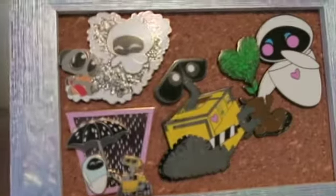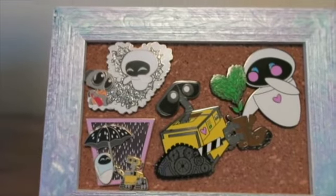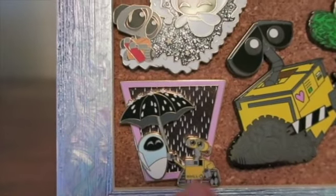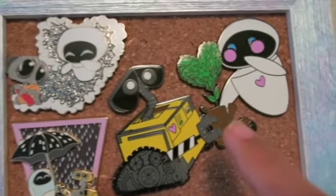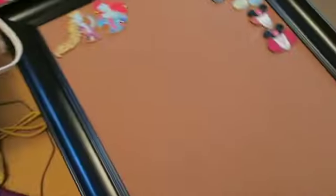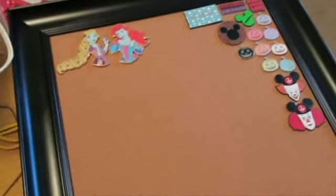Next to it I have my WALL-E and EVE collection. It was a lot bigger but I decided to cut it down and just keep my favorites. One is a limited edition of about 1,100, and then I kept one more. Two of these are fantasy pins (fan-made), one is official Disney from the UK, and the others are fantasy pins including one by the Disney Monster on Instagram.